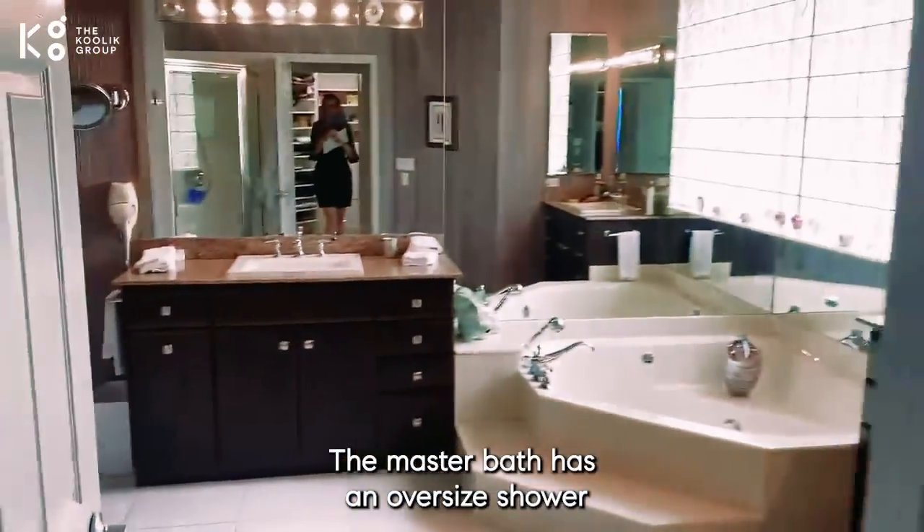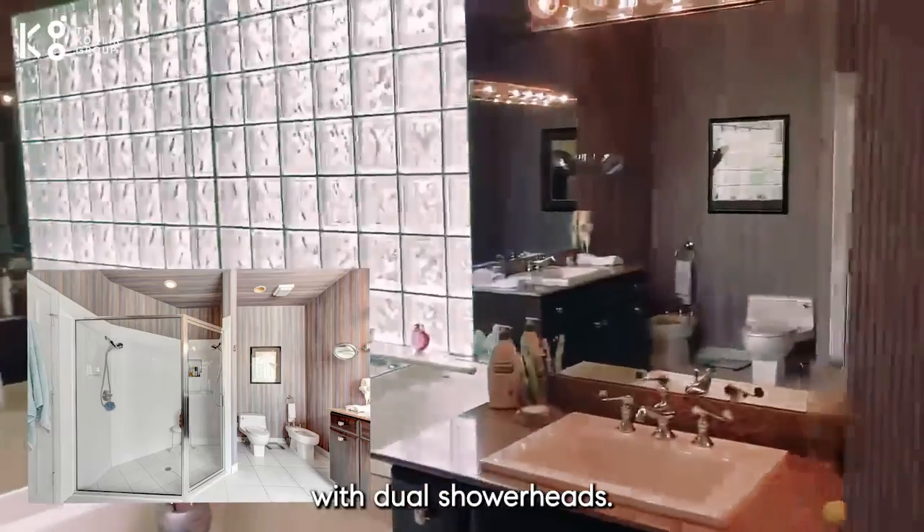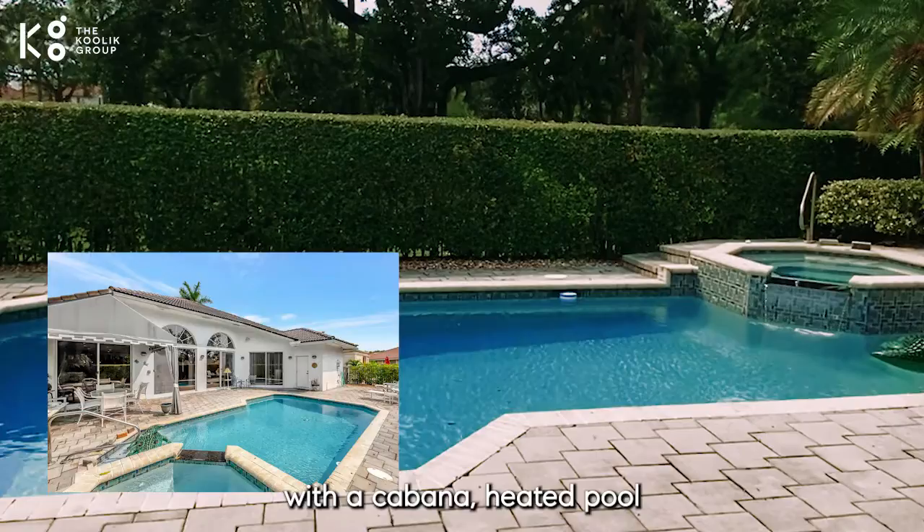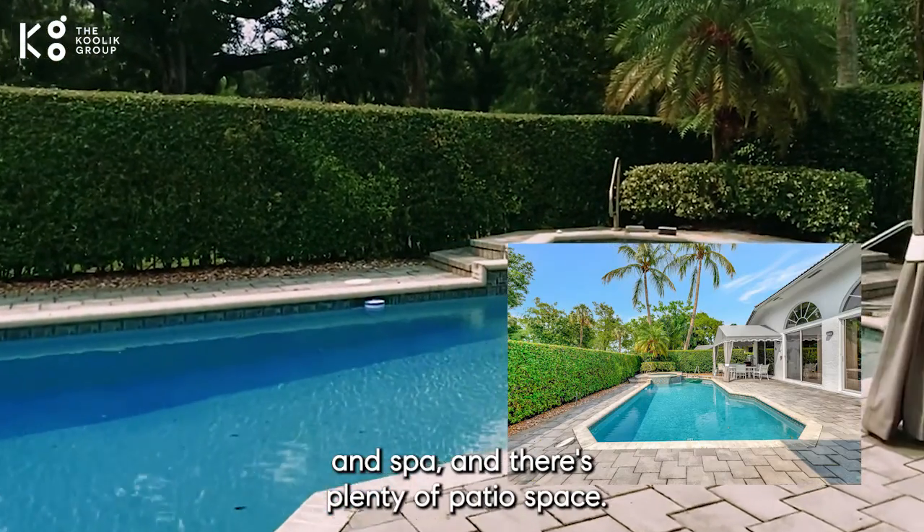The master bath has an oversight shower with dual shower heads, jacuzzi tub, and double sinks. The backyard is built for entertaining with a cabana, heated pool, and spa, and there's plenty of patio space.